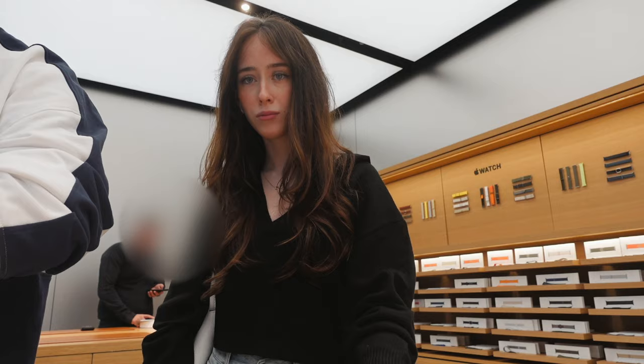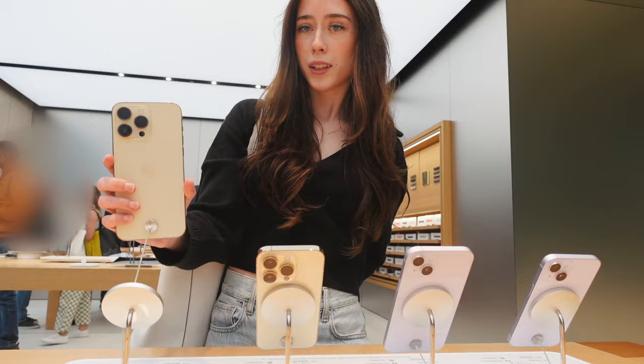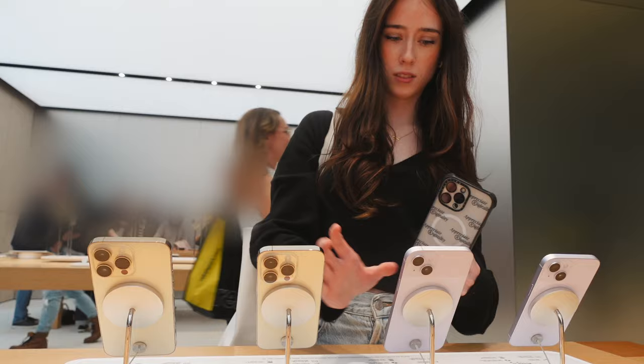As you guys probably know, a new Apple Watch Ultra is coming out really soon, so my boyfriend is waiting until that one comes out.